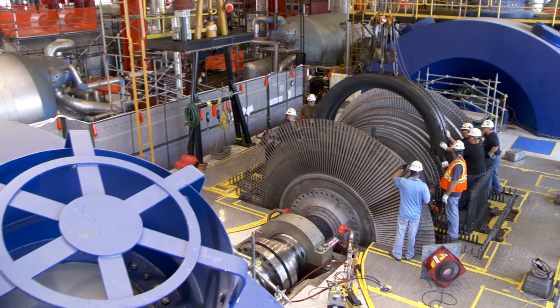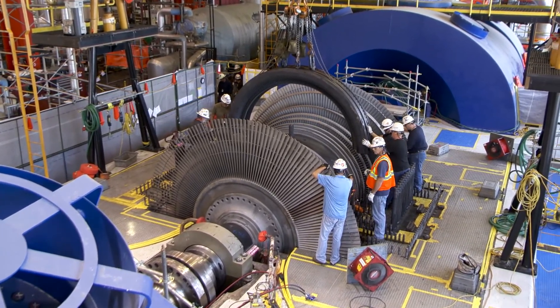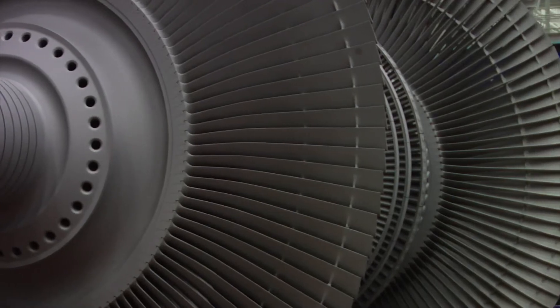As a service center, we are often called upon to support emerging needs with customers. For example, if there is a forced outage in a steam turbine power plant, we make steam turbine blades here.